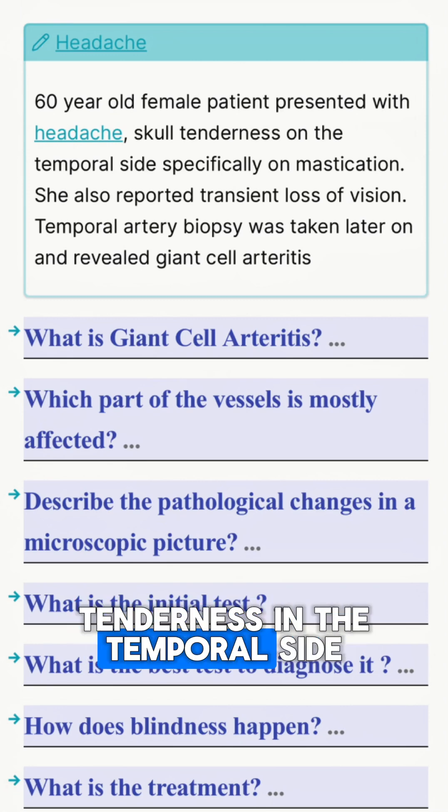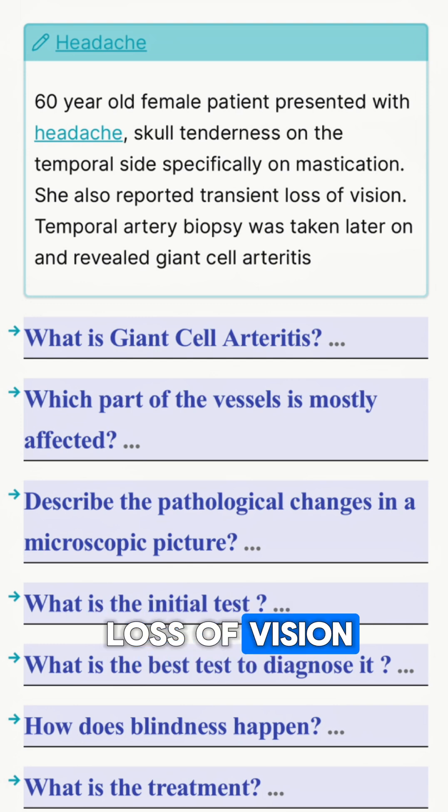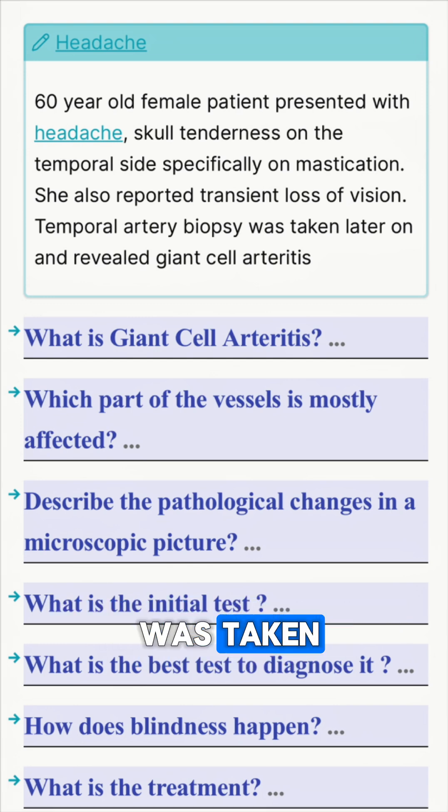A patient presented with headaches, skull tenderness on the temporal side specifically on mastication. She also reported transient loss of vision. The temporal artery biopsy was taken and it revealed giant cell arteritis.